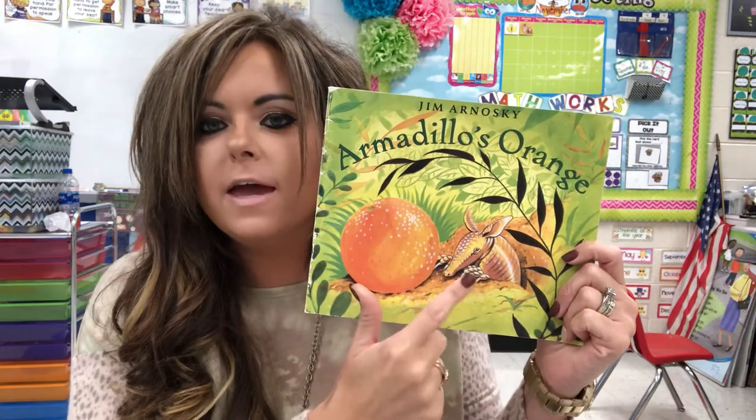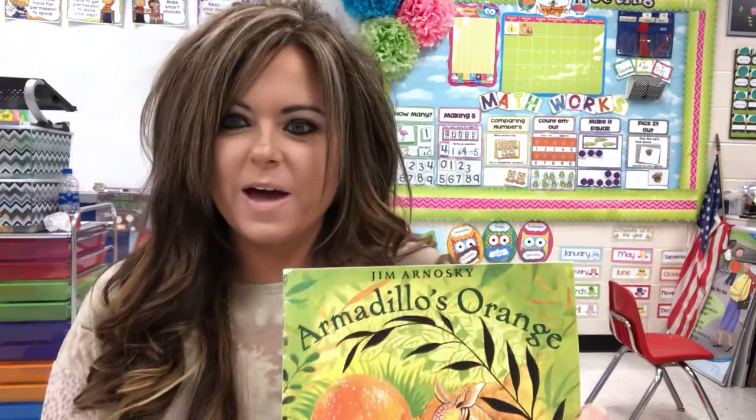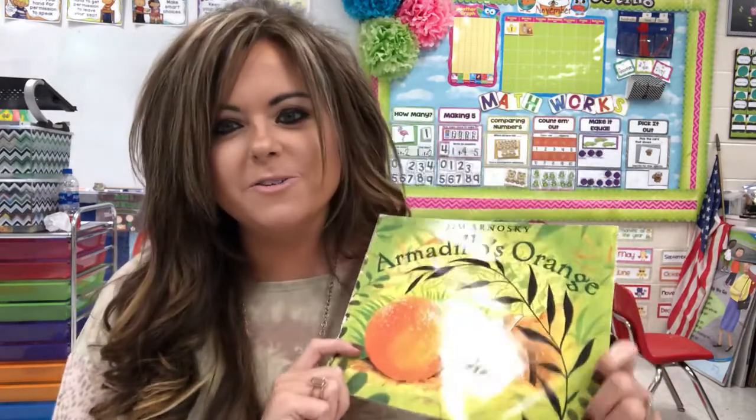So Armadillo found a way to get back home. He looked at all the things around him and he found his way. I hope you have a wonderful day.